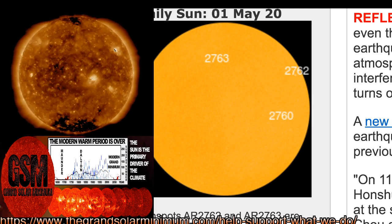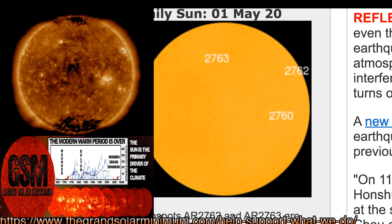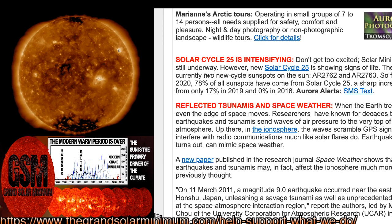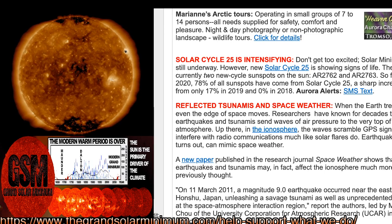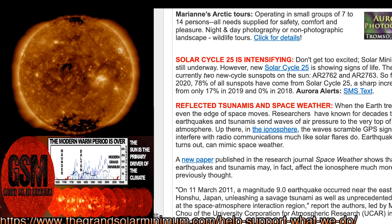Sunspot number is 35. For three sunspots across three different labeled groupings, these are pretty small. Spaceweather.com says solar cycle 25 is intensifying, but don't get too excited — solar minimum is still underway. So far in 2020, 78% of all sunspots have come from solar cycle 25, a sharp increase from only 17% in 2019 and zero percent in 2018.